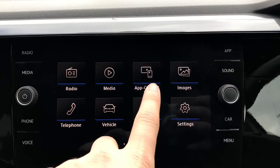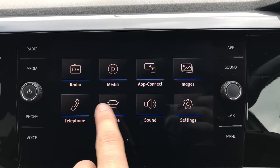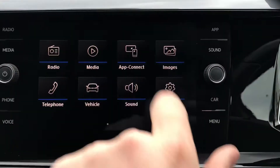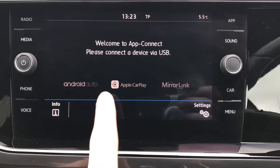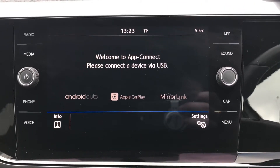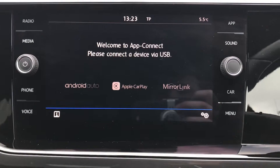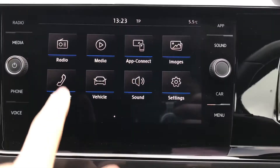Coming to the centre screen, we have radio, media, app connect, images, telephone, vehicle, sound, and settings. Going into app connect, you can see we have the functionality for Android Auto, Apple CarPlay, and Mirror Link, allowing you to display your phone through the car to access applications such as Google Maps navigation — which is always a bonus as it creates endless possibilities in your driving experience.